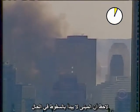Here it is again in slow motion. Notice that the building doesn't start falling right away.